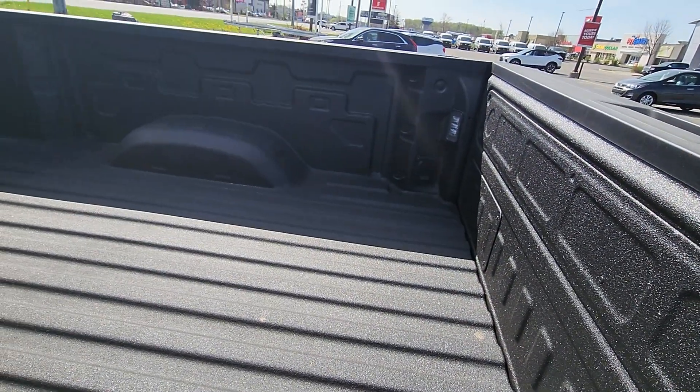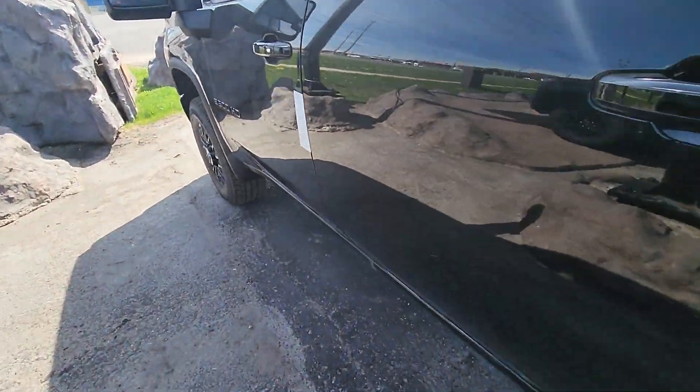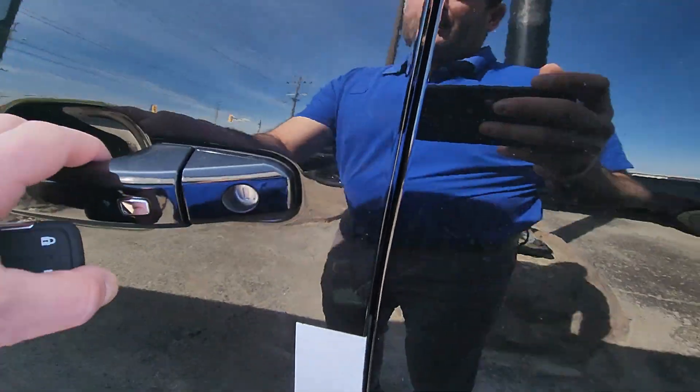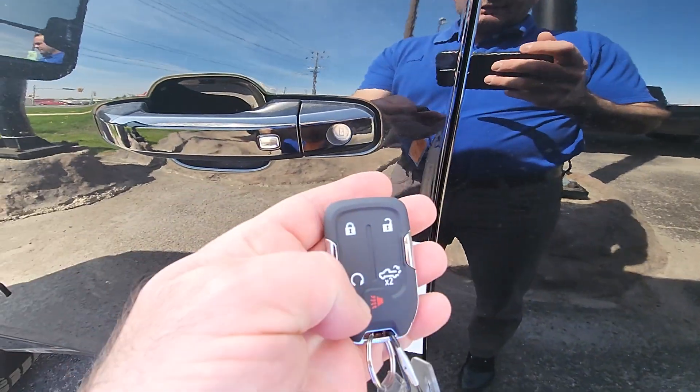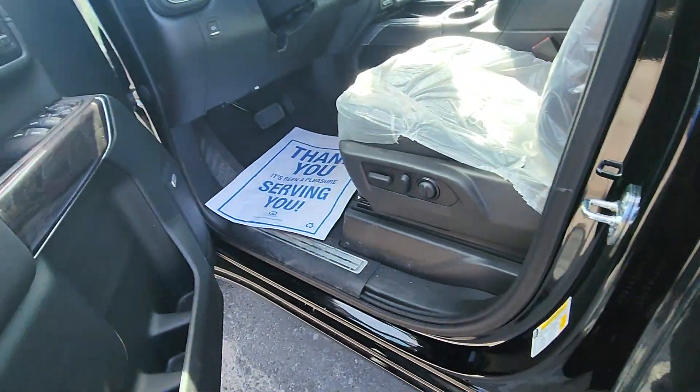You can see down there there's a little plug-in, so it does have the ability to put power to it in the back. Passive entry here on the doors, and then you have keyless entry on your remote too, so you can just walk up, push that button, and it'll unlock or lock the doors.